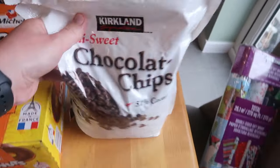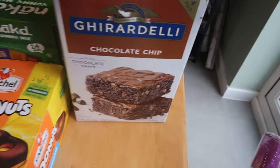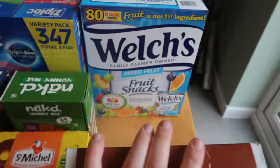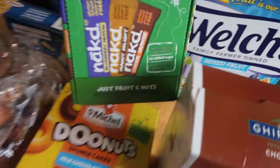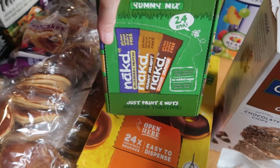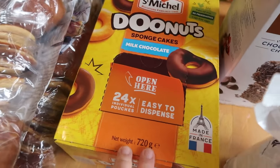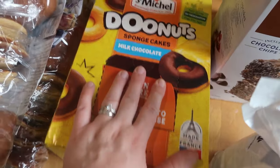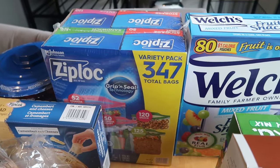We've got the Kirkland chocolate chips — had these before, they are very good. I've got the chocolate brownie mix — not had that before, so we'll have a go. We've got the Welch's fruit snacks, the kids love them. I've got these Naked bars for the kids — they like to snack on those. Not seen these before — they're like little sponge donut cakes with milk chocolate. These bags — everybody asks me where I get my bags from and I get them from Costco. You get so many different sizes in a pack, they are very very good.